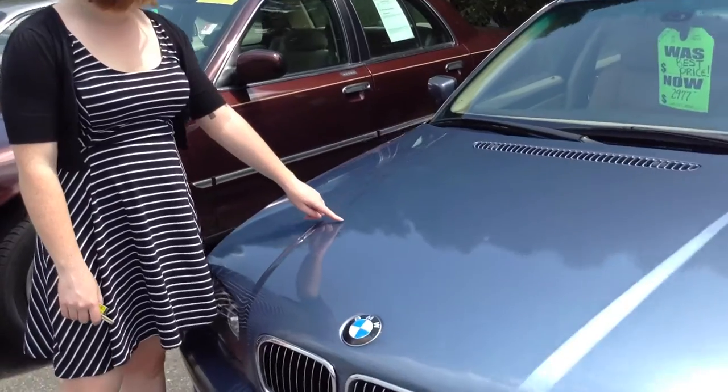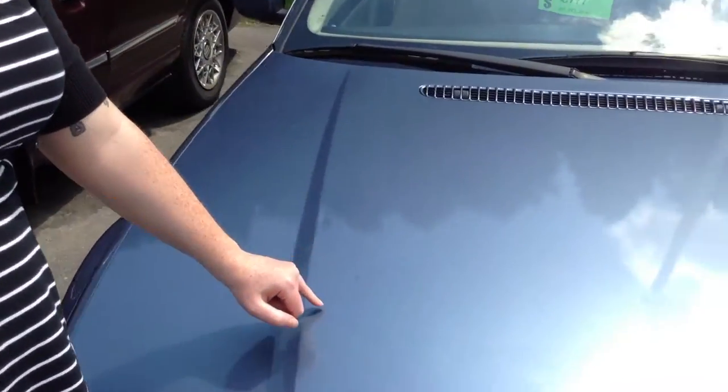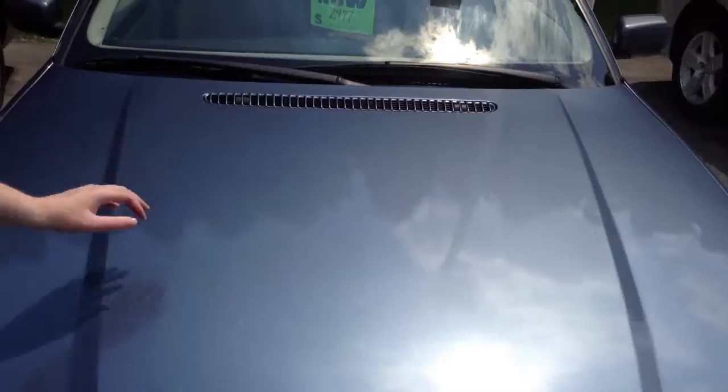If you come up here, there are a few paint chips on the hood, and they do look like they're starting to rust, but there's not too many — just a handful.